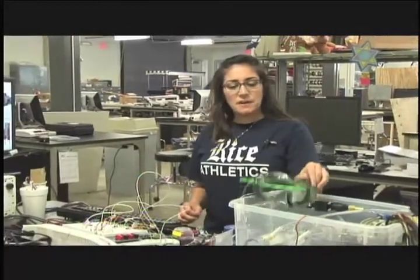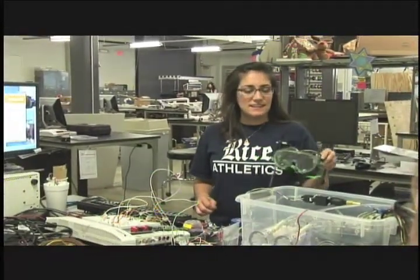I'm one of the members of Climateers. We're a group of bioengineers working here at Rice at the OEDK on a project sponsored by Baylor to build and construct a pair of climate-controlled goggles to help standardize dry eye testing.